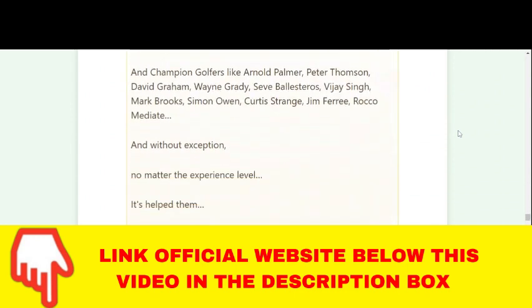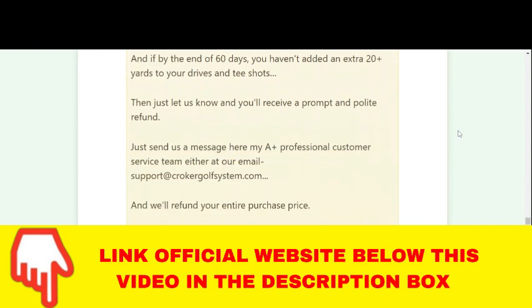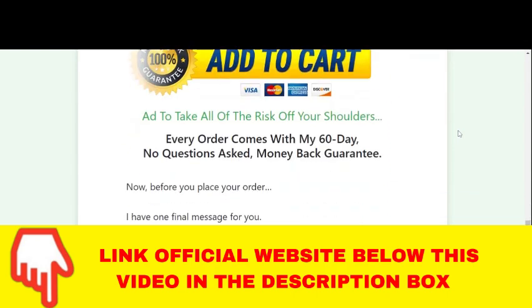This is also the place to go. I really hope this video helps you. Be well and have a great day.